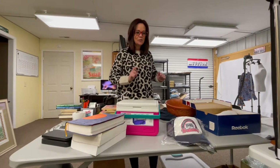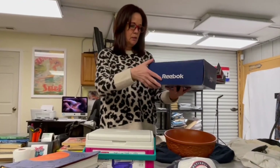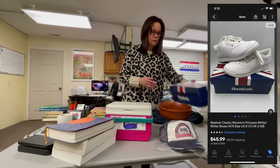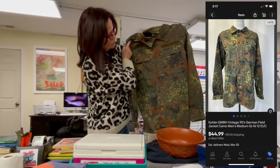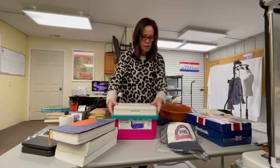Just gonna show you what we picked up at the Goodwill, a thrift store, and Plato's Closet today. At Plato's Closet, got these 2006 Reebok Princess shoes, paid $15, just listed them on eBay for $45. Also got this German field jacket — men's field jacket, very cool.